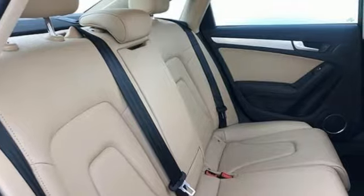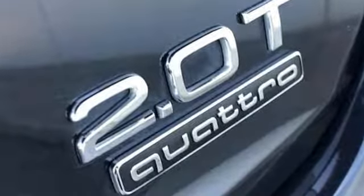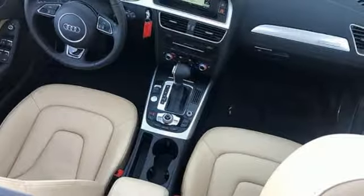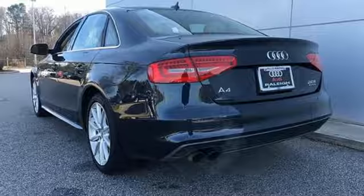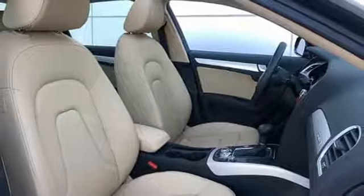Features include external memory control, auto dimming mirrors, front heated leather bucket seats, auto dimming rear view mirror, advanced key, dual zone climate control, intercooled turbo inline four cylinder engine, express open and close sliding and tilting sunroof, gas pressurized shocks, and power heated mirrors.